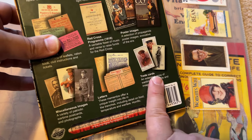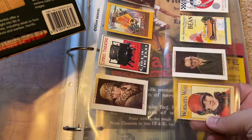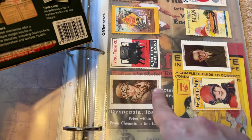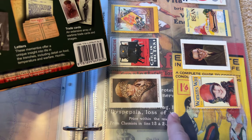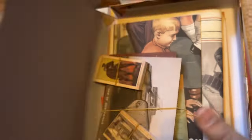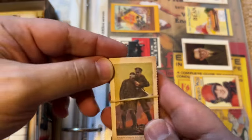You might have seen my tobacco card video from the other day. In fact, a lot of these are reproduced tobacco cards. If you look at this, the border is obviously too big to be a tobacco card, but yeah, there's some interesting stuff in here.